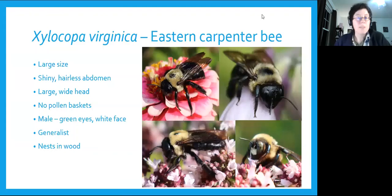The eastern carpenter bee, Xylocopa virginica, is often mistaken for a bumblebee. They're really large — usually bigger than a bumblebee — but what's important is that they have a shiny, hairless abdomen, whereas bumblebees are fuzzy all over. They don't have a pollen basket either. They nest in soft and decaying wood. Males, which are the ones people usually see hovering around, are easy to spot because they have a white face and big green eyes.